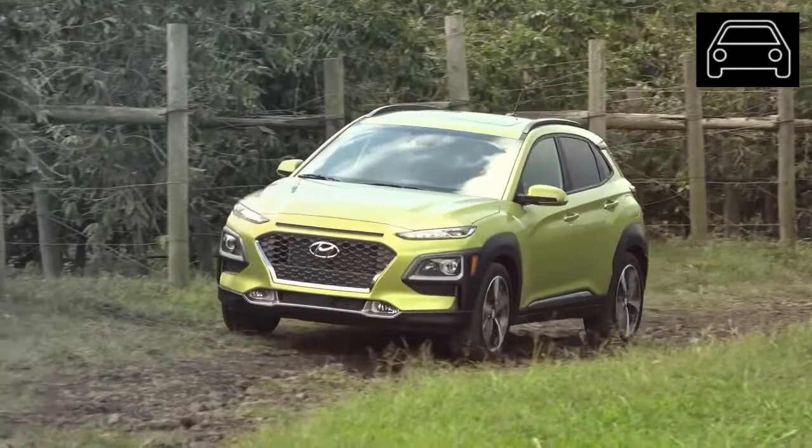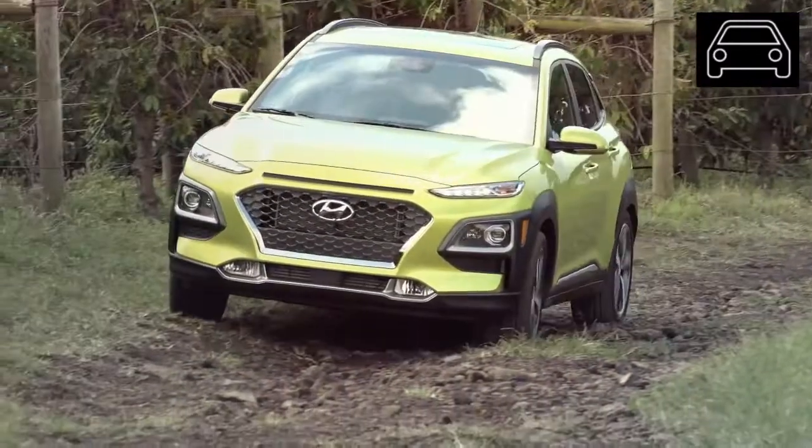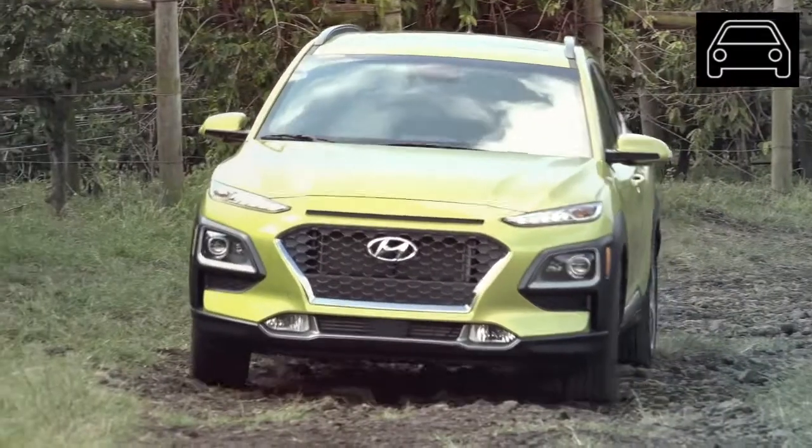What's bad about the 2020 Hyundai Kona? Although customers are loving the 2020 Hyundai Kona by and large, as with all vehicles, there are some drawbacks to Hyundai's new sport utility.